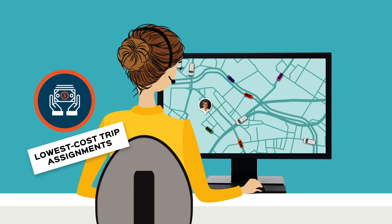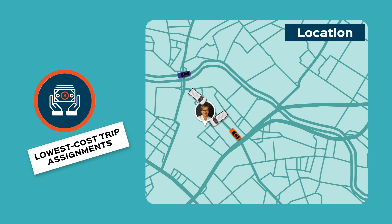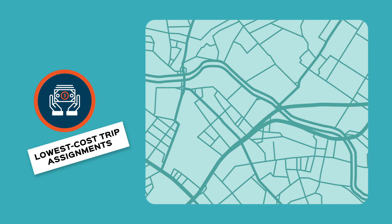Low cost trip assignments. Call takers can select the most appropriate door-to-door provider based on specific criteria such as availability, location, mode, and cost. Fixed route bus and mileage reimbursement are also options.